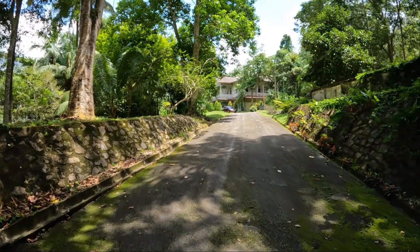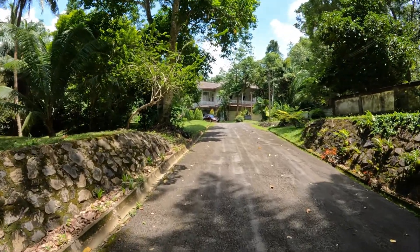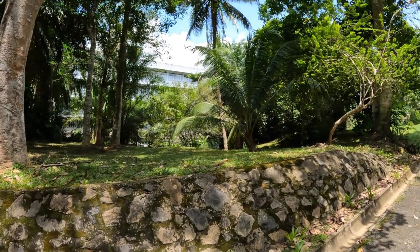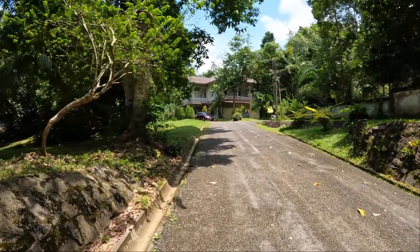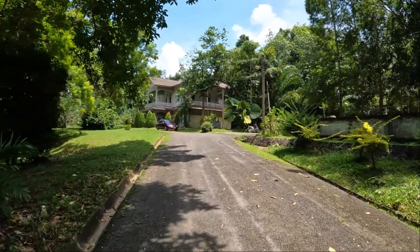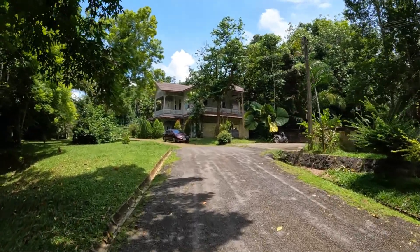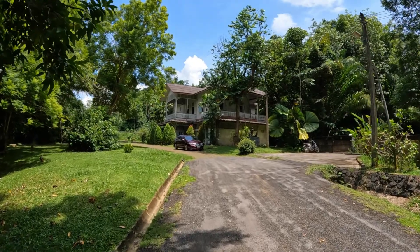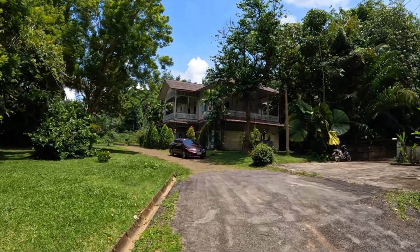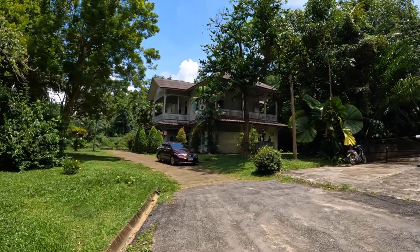This is the short gateway and you can see the house in front — quite a large plot of land, and right next door to a little school. It seems to be a very, very old house, which one would expect, and mainly built of wood. I don't see a lot of concrete on it.